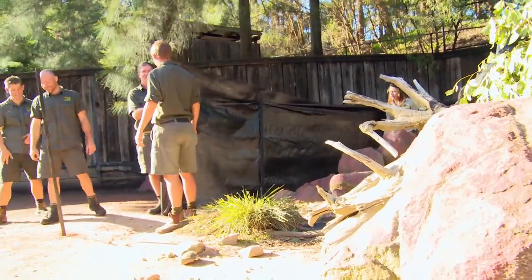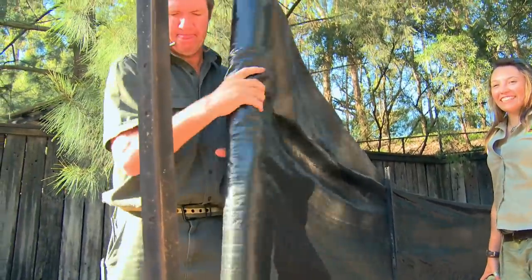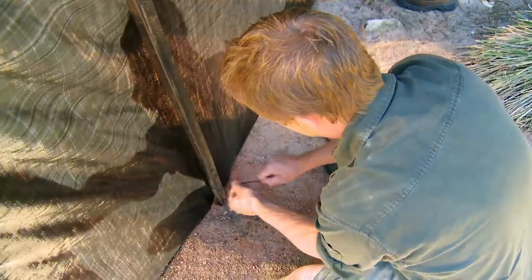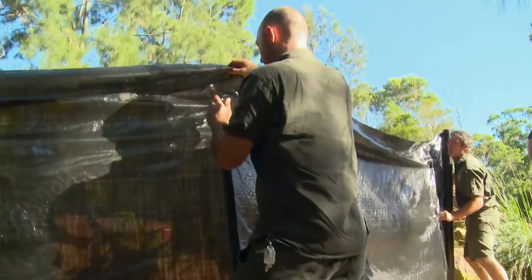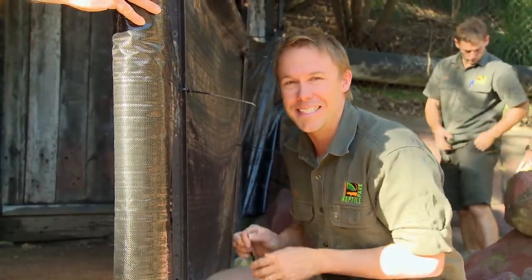With yellow-footed rock wallabies, nothing's easy — they can jump three or four metres straight up. We don't want one outside. They're like bullets, and the only way to catch them is by their tail or with a net. That doesn't hurt them at all, but I just hope our reflexes are quick enough. This is a big operation — there's five keepers just to catch six wallabies. They're not easy.